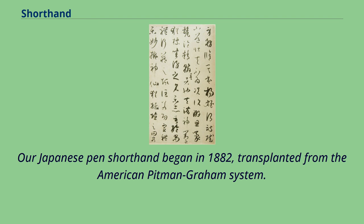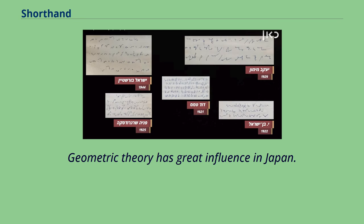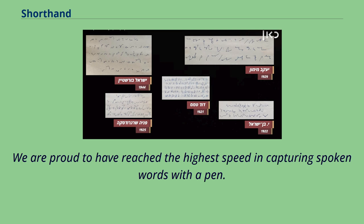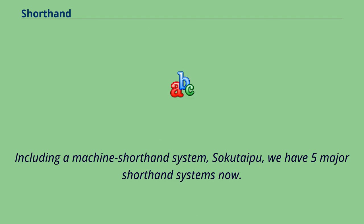Japanese pen shorthand began in 1882, transplanted from the American Pitman-Graham system. Geometric theory has great influence in Japan, but Japanese motions of writing also gave some influence to shorthand. Japan is proud to have reached the highest speed in capturing spoken words with a pen. Major pen shorthand systems are Shujin, Sangyan, Nakane, and Wasita. Including a machine shorthand system, Sakutaipu, Japan now has five major shorthand systems.